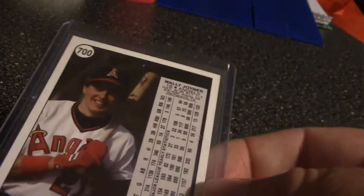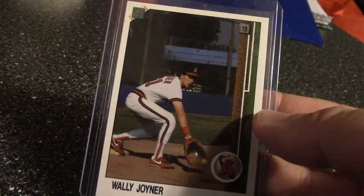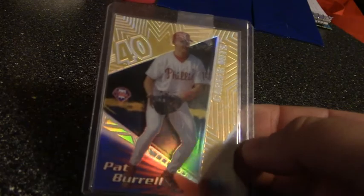This is the '88 or '89 Upper Deck promo Wally Joyner. This was actually in the add-on list to the top 80 cards of the '80s — it's in the top 100.